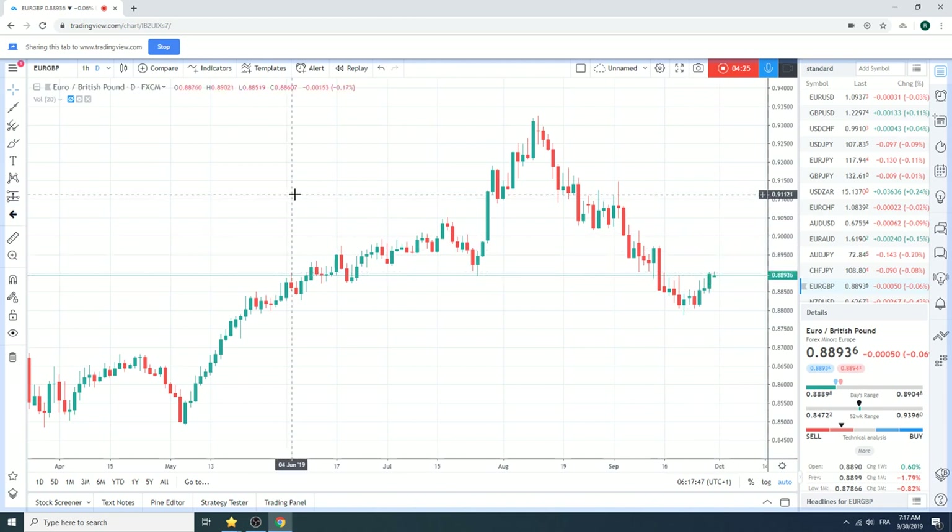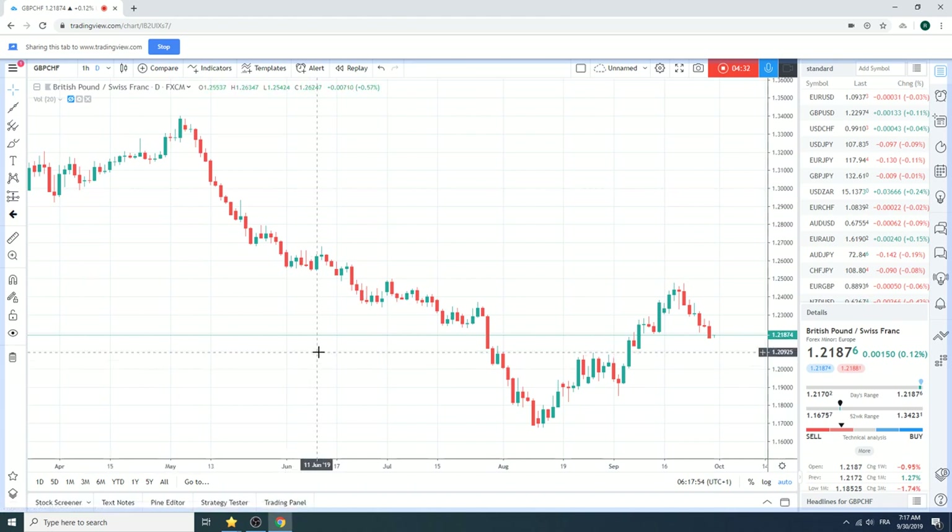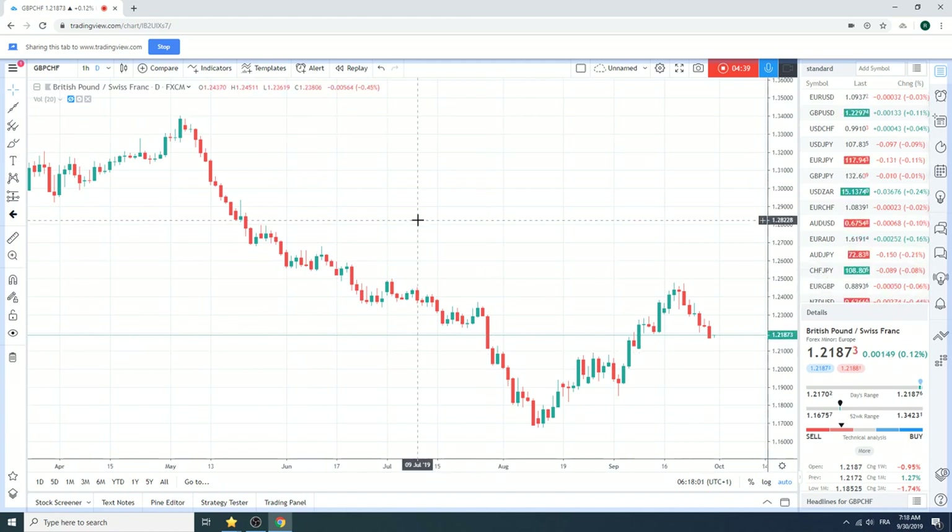If anything, we're buyers of Sterling-Swiss. As everybody knows, core long Sterling-Swiss — we'll be buyers right around 121 the figure. So we will be fading what the banks are saying in Euro-Sterling, but it's still 80 points away.